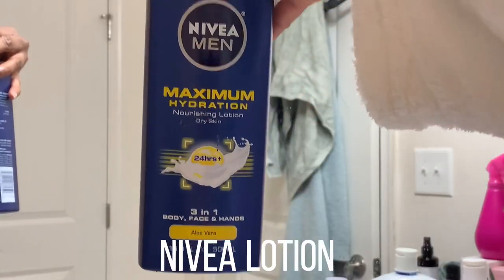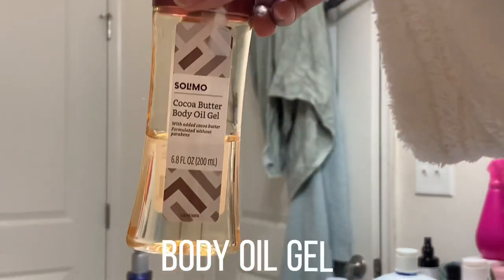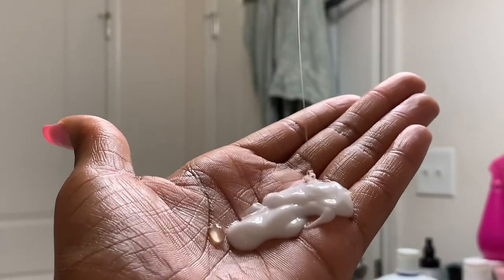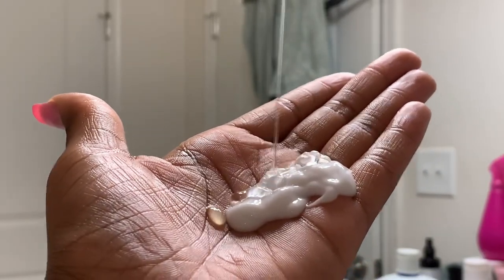For my body, I mix the Nivea Lotion with this Oil Body Gel and I mix it up because it's just the perfect right amount of oil and lotion — because I do like that glistening look.